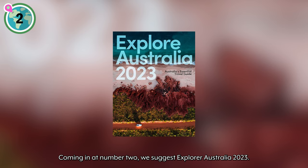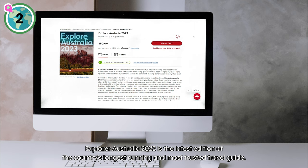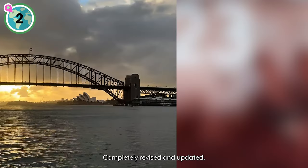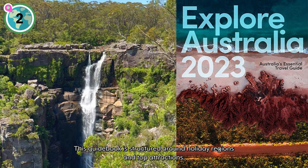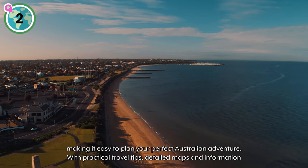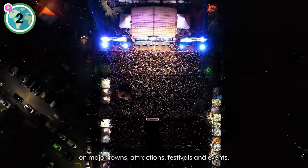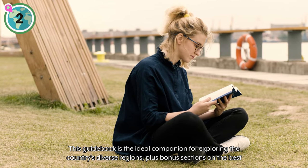Coming in at number two, we suggest Explore Australia 2023. Explore Australia 2023 is the latest edition of the country's longest-running and most trusted travel guide. Completely revised and updated, this guidebook is structured around holiday regions and top attractions, making it easy to plan your perfect Australian adventure. With practical travel tips, detailed maps, and information on major towns, attractions, festivals, and events, this guidebook is the ideal companion for exploring the country's diverse regions.